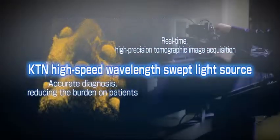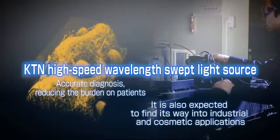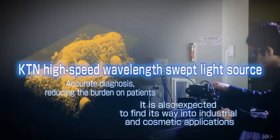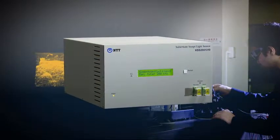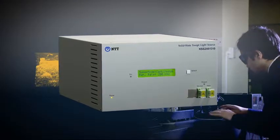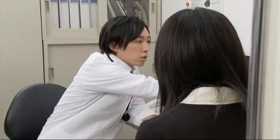It is also expected to find its way into fields other than medicine, such as industrial and cosmetic applications — a promising technology to achieve real-time 3D imaging. NTT's KTN high-speed wavelength swept light source, one of the light sources that allows the fastest sweep in the world, will allow rapid and accurate diagnosis, giving patients the confidence that comes from reassurance.